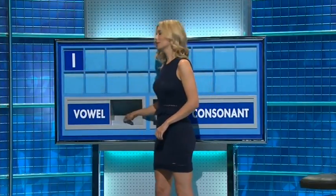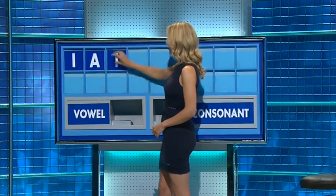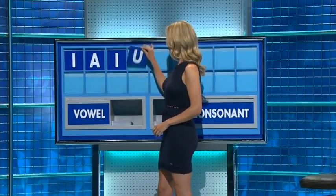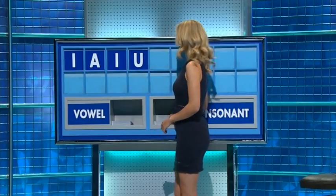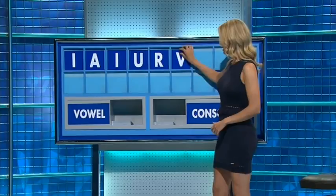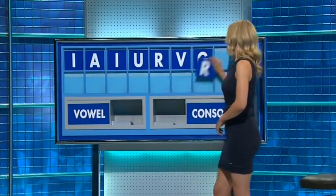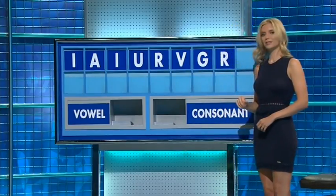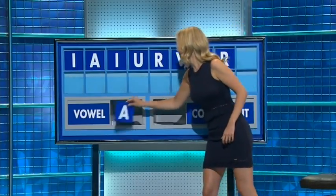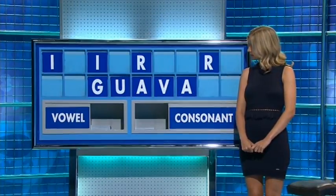I. And another? A. And another? I. And a fourth? U. And a consonant? R. And another? V. And another? G. And another? R. And a final vowel, please. And a final A. And then 75, please, Rachel. Thank you, Alan.